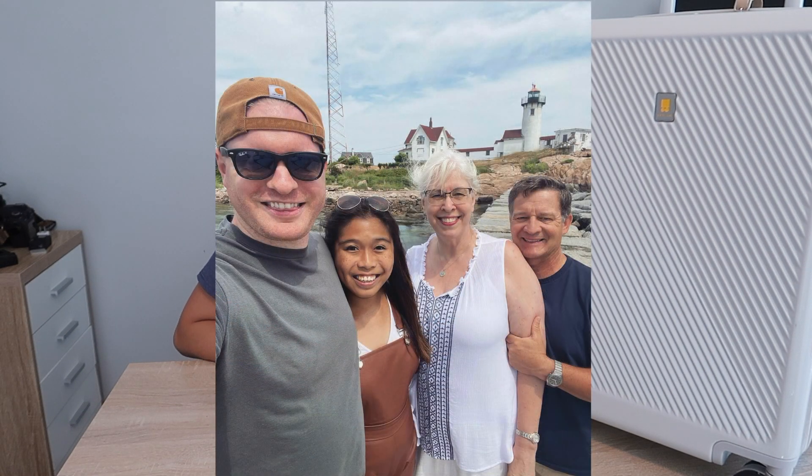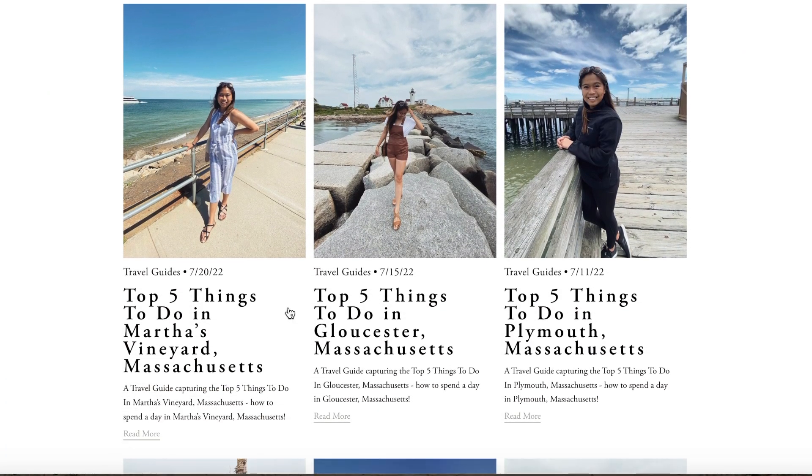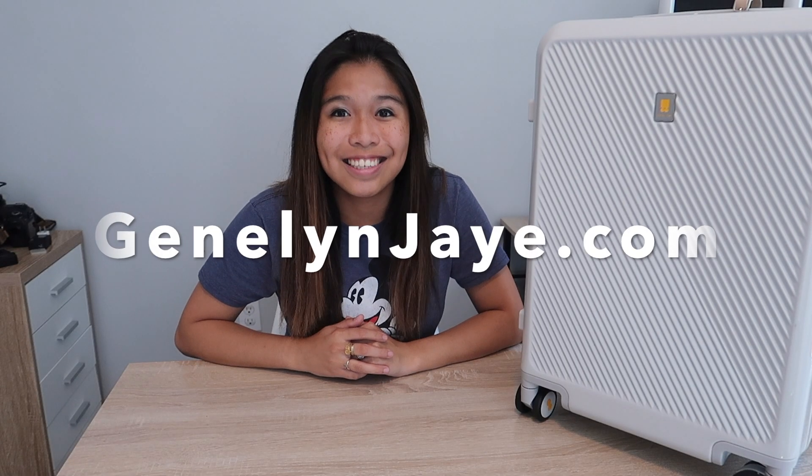Lucas's mom and Bill actually stayed with us for about a week, so we did get our chance to tour the New England area. I did not get a chance to vlog while they were here, but I did get a chance to create some travel guides for you guys over on my blog. You can check those travel guides out at JennaLandJay.com.